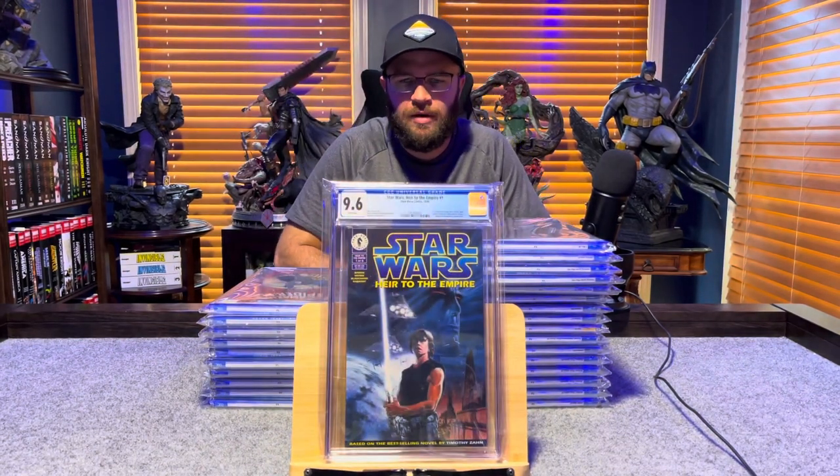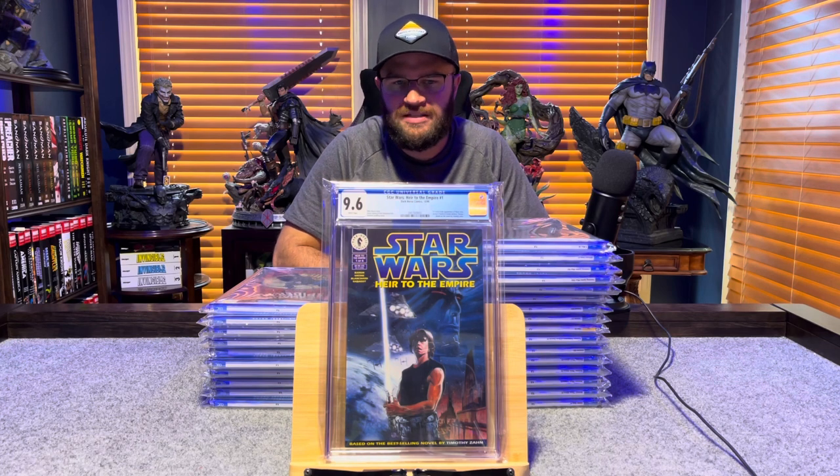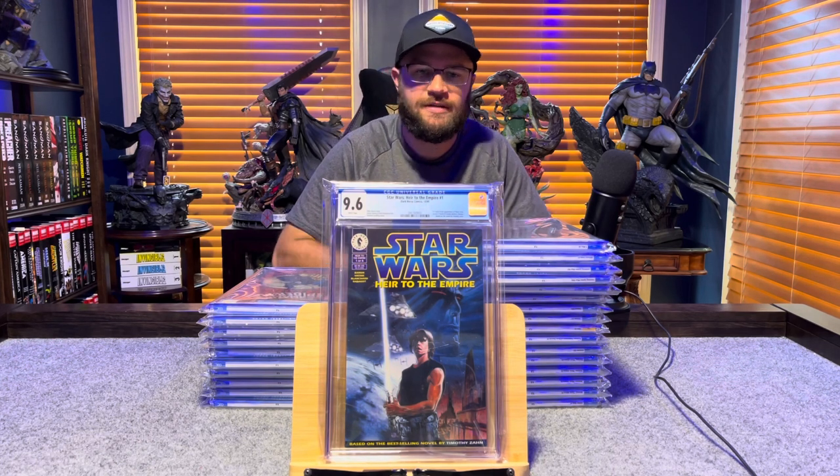Star Wars: Heir to the Empire number 1, first appearance of Grand Admiral Thrawn in comic books — 9.6, white pages.